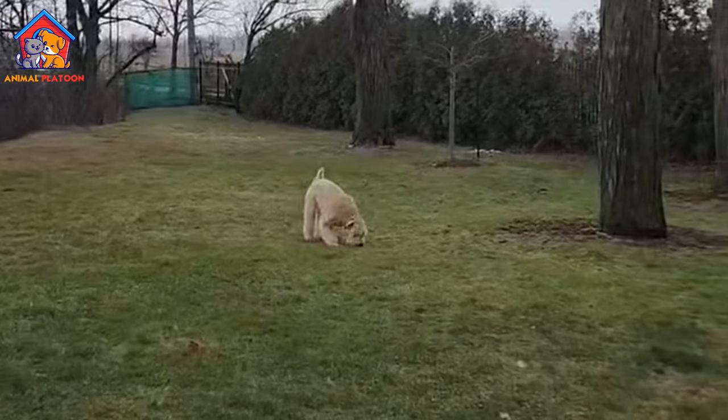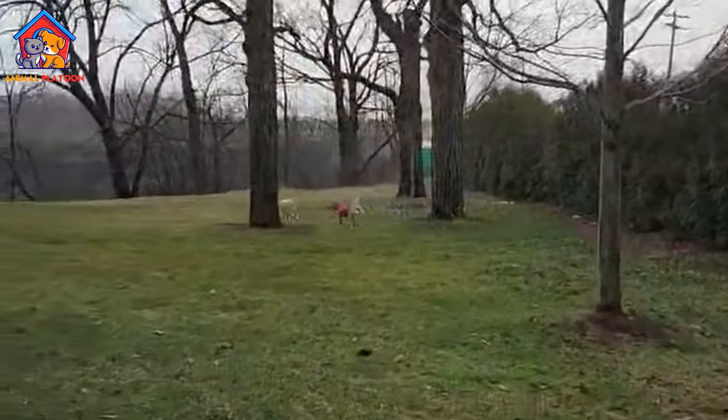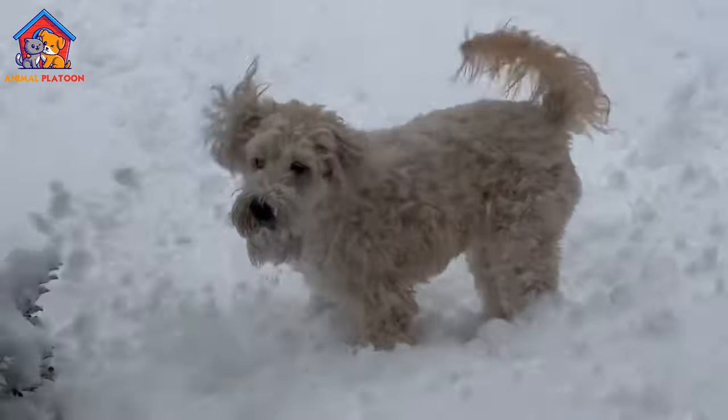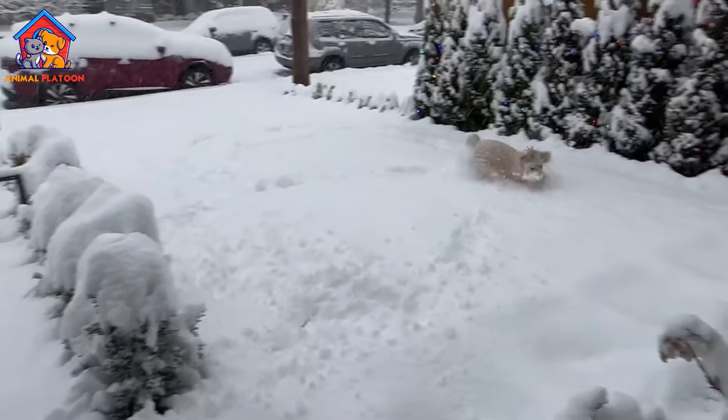While much of their early history remains unrecorded, they likely share a common ancestry with other Irish Terrier breeds, like the Kerry Blue Terrier and the Irish Terrier. The breed was officially recognized by the Irish Kennel Club on St. Patrick's Day in 1937.